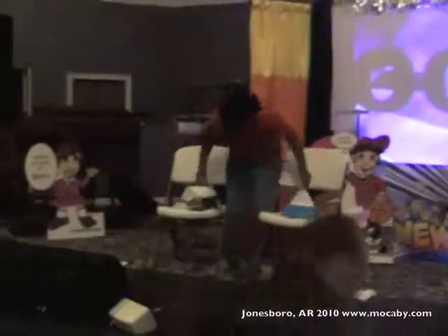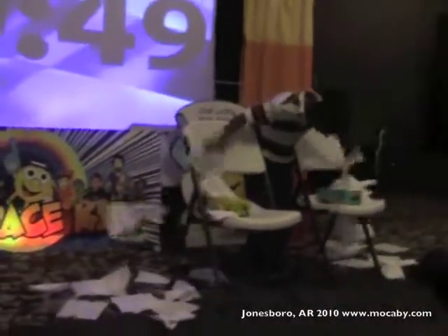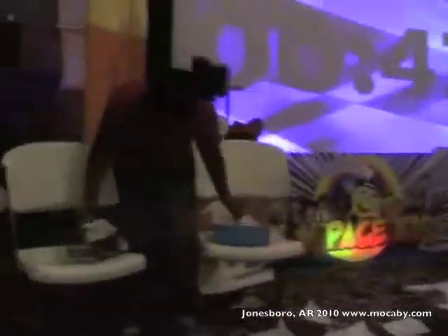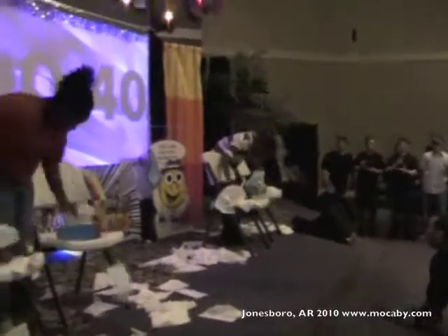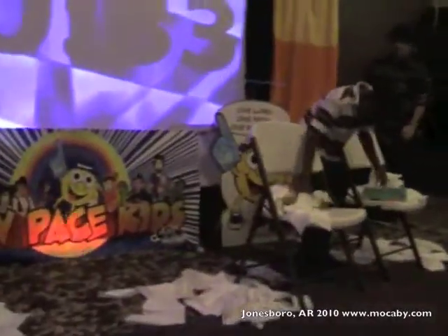Ready, set, go! Ready, set, go! It scares me bad! Took them about a whole bunch, but it's not — it's up! Go, go, go, go!